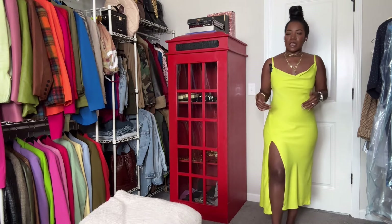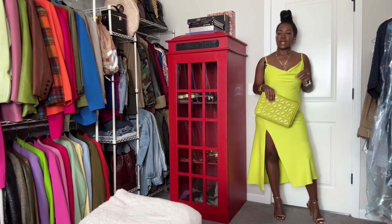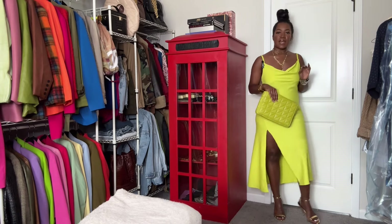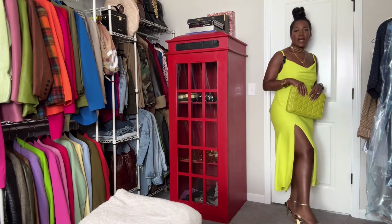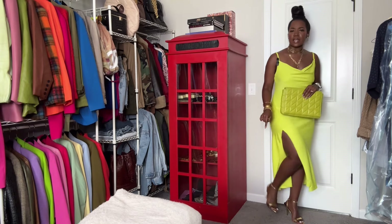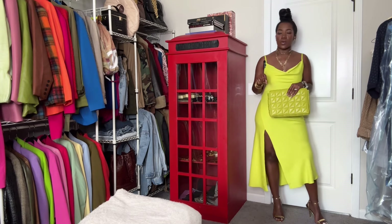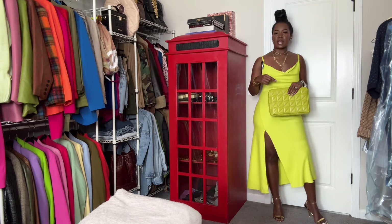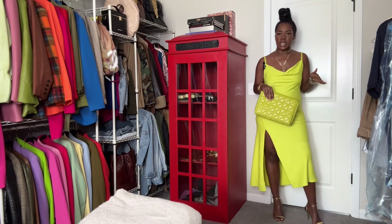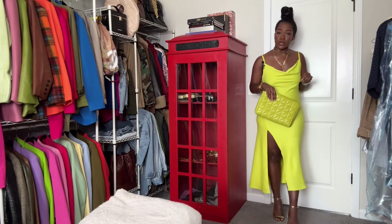I wanted to share how you can dress up a slip dress. To elevate it, I added a gold high heel sandal from Nine West — they have a lot of different shades in this particular style and the last time I checked they were on sale. All the different shades in this style were on sale, so I will have it linked in the description box if you are interested.